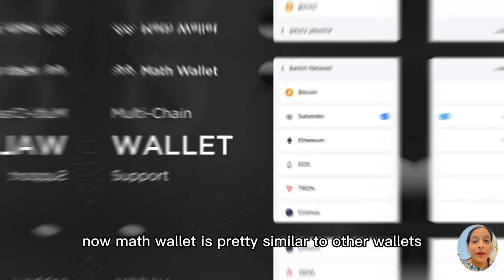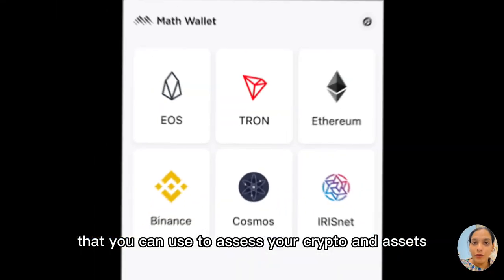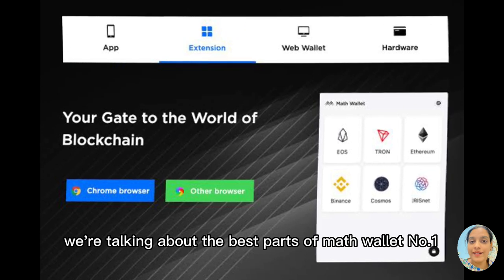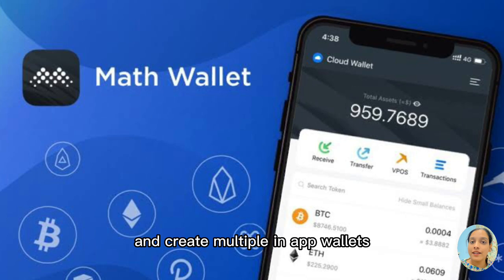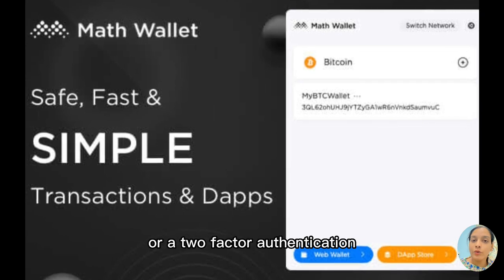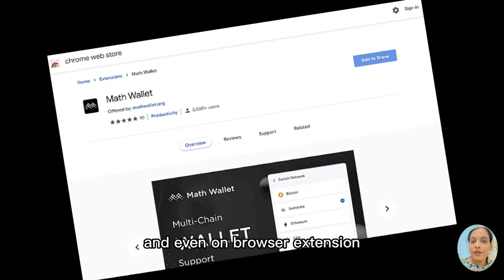Number two, we have Math Wallet. Math Wallet is pretty similar to other wallets. It also supports Lightning Chain and is a multi-platform crypto wallet that you can use to access your crypto and assets. Talking about the best parts of Math Wallet: it's a one-stop shop experience because it allows users tons of features such as accessing and managing exchanges on DApps and creating multiple in-app wallets. You can secure assets with a private key or two-factor authentication. It is available on mobile, desktop, hardware, and even on browser extension.